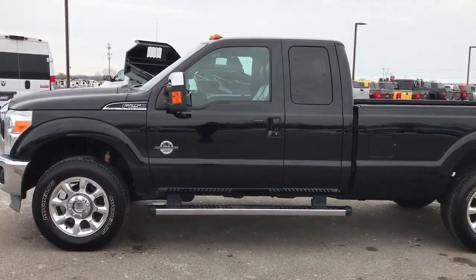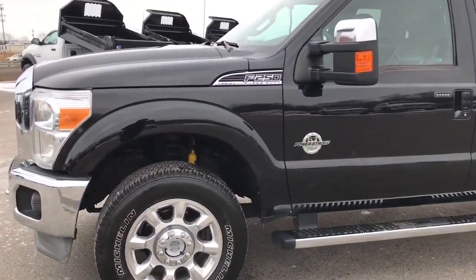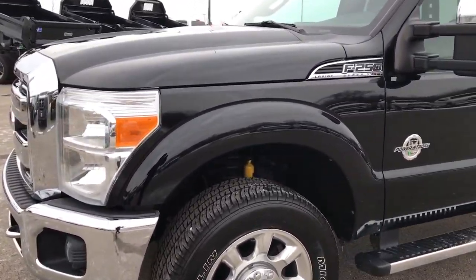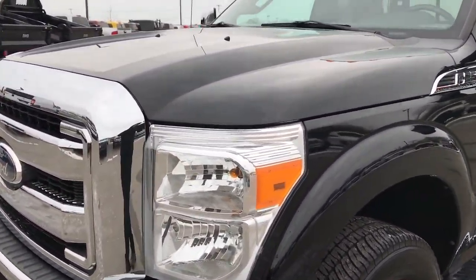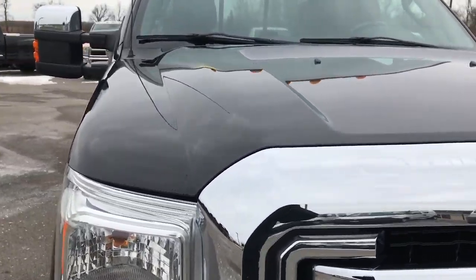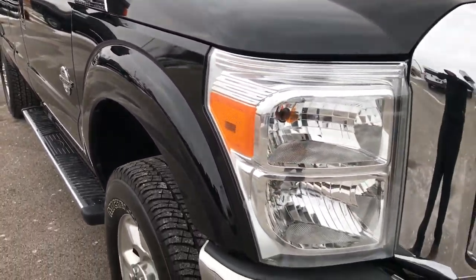This is stock number 9349. We are here at Summit Automotive in Fond du Lac, Wisconsin, your new and used heavy duty truck headquarters. Today we are checking out this super clean 2011 Ford F-250 Super Cab Long Box.